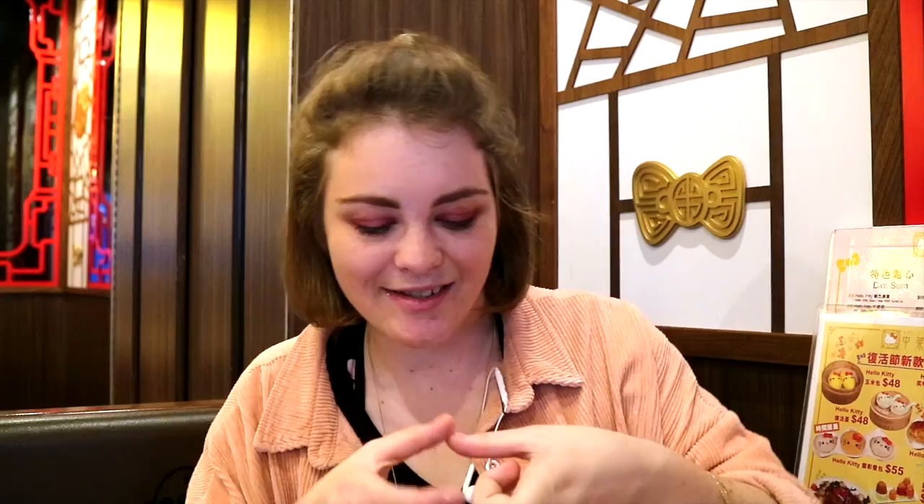The third one is the egg tart. The egg tart is this beautiful little yellow cake, which is so delicious. You can also have that one as like breakfast or like an afternoon snack.